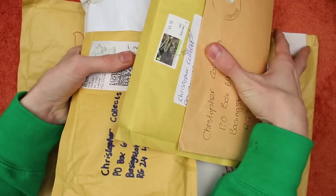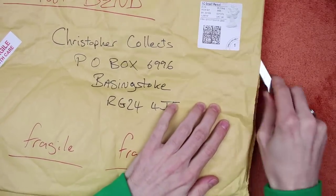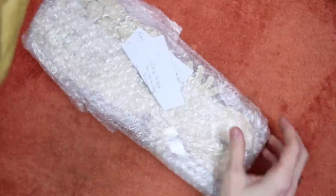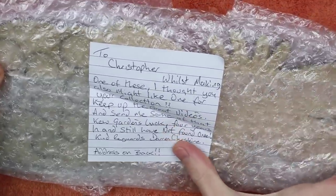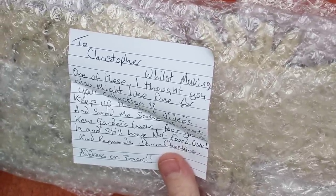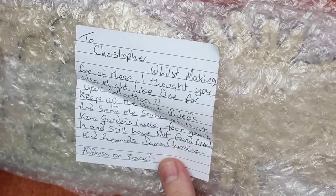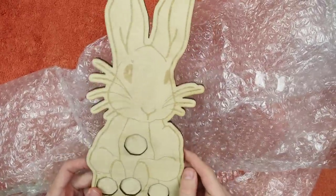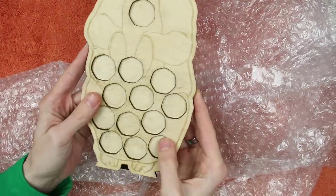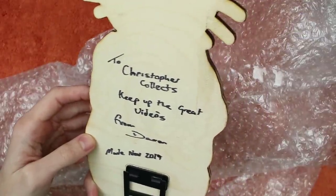Should we get to this massive one on the bottom? It says: 'To Christopher, whilst making one of these I thought you also might like one for your collection. Keep up the great videos and send me some of that Kew Gardens luck — four years in and I'm still not found one. Kind regards, Darren Cheshire.' Oh wow, look at that! That is so cool. I love it — 'To Christopher Collects, keep up the great videos, from Darren.'